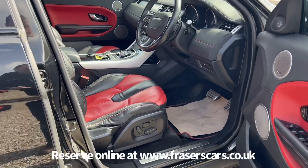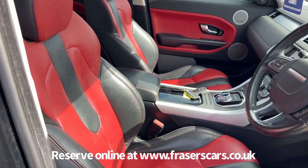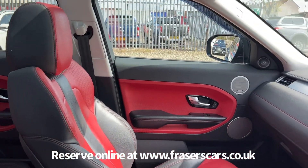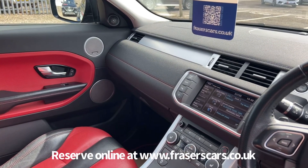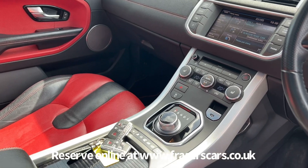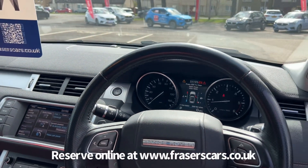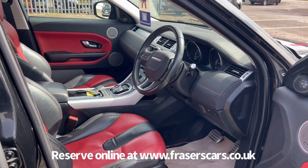Inside, both front seats are electrically operated with memory on the driver's side, two-tone leather, and steering wheel audio controls. Along with cruise control, dual zone climate control, heated front seats, DAB radio, satellite navigation, and Bluetooth.